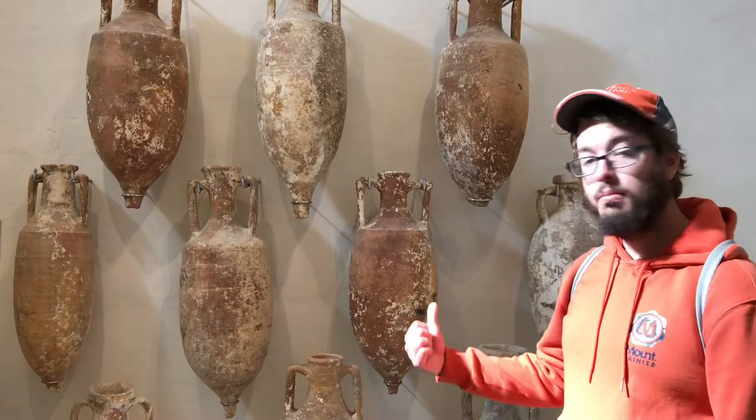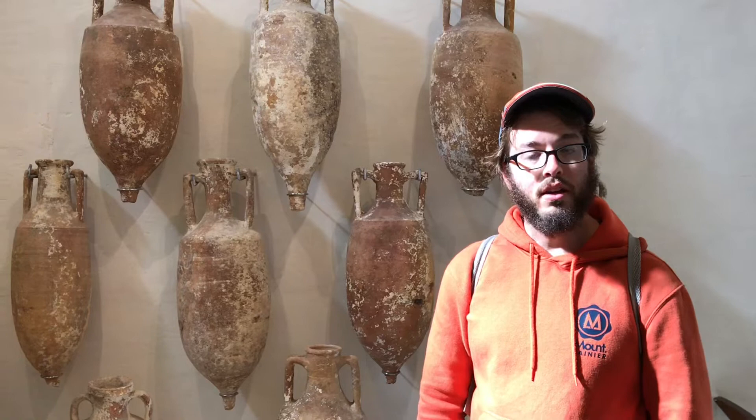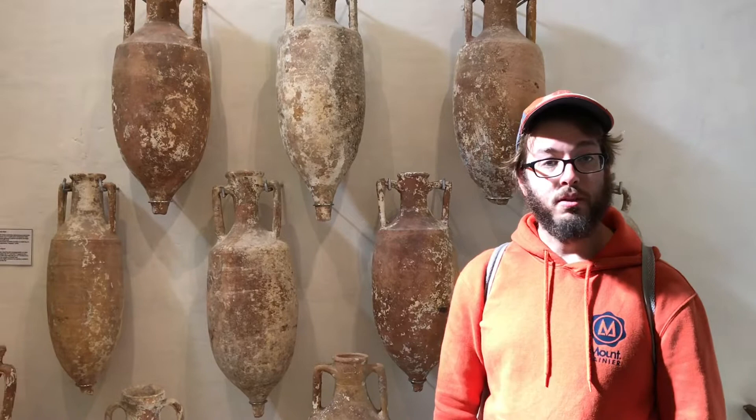I'm at the Archaeological Museum in the city of Victoria in Gozo in the country of Malta. Behind me are some amphorae — these are vases made by the Romans. These ones are from a shipwreck found off the island of Gozo.